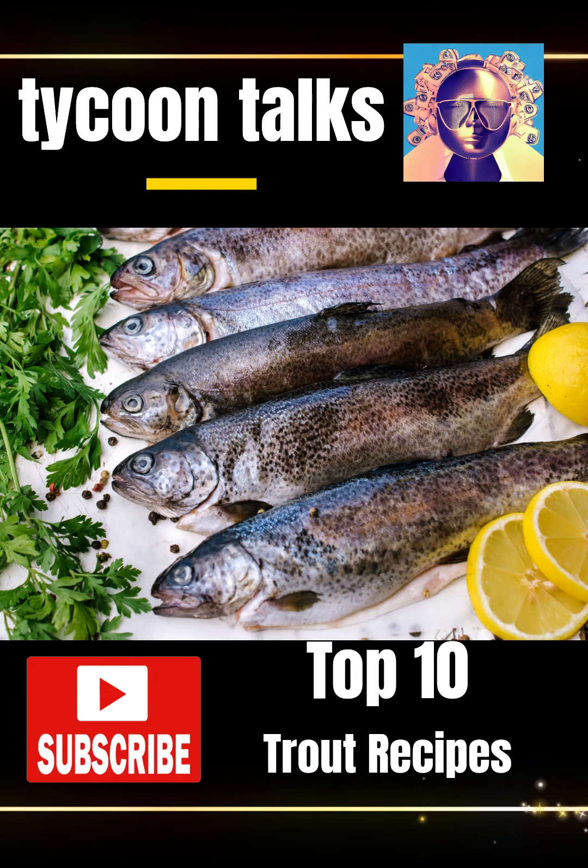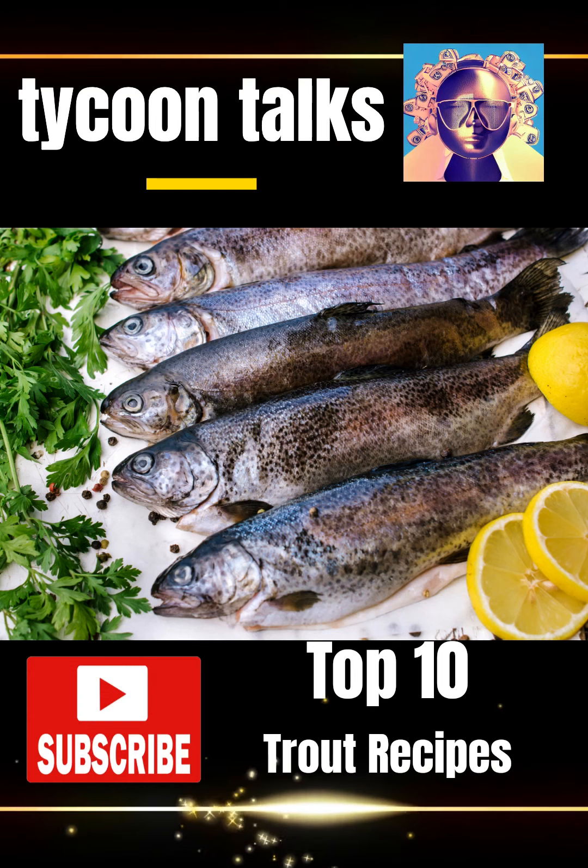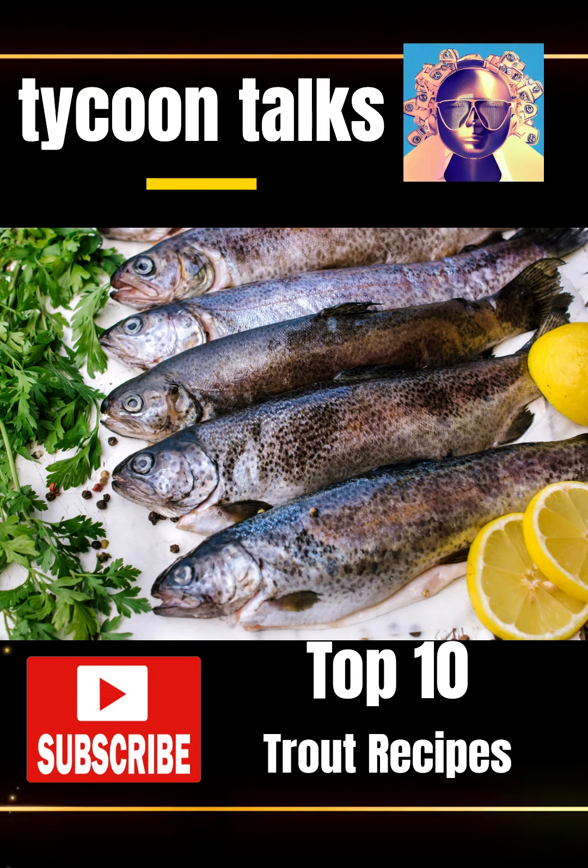3. Smoked Trout Salad, a refreshing and light salad with smoked trout, greens, and vinaigrette.